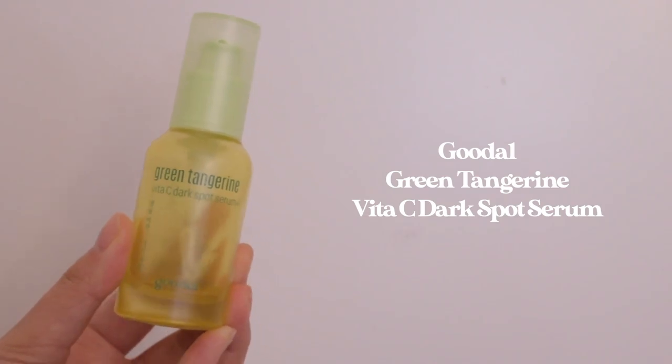Next up are my vitamin C serums, and this is probably one of my favorite active ingredient categories because it made the biggest difference in my skin when I was first starting out. The first one is the Goodall Green Tangerine Vita C Dark Spot Serum. This is actually not pure vitamin C — it's a vitamin C derivative, so it's a lot more gentle and slower at showing results. This product is super popular in Korea and it does give my skin a nice overall glow. My skin likes pure vitamin C, but if your skin can't handle it, a derivative serum like this is a really good option — especially for extra sensitive skin or if you're just starting out.